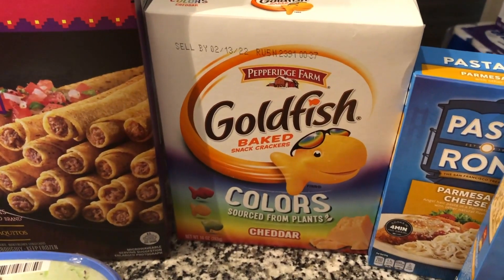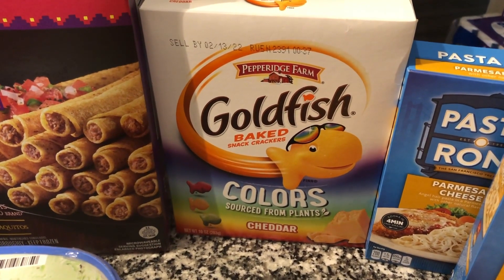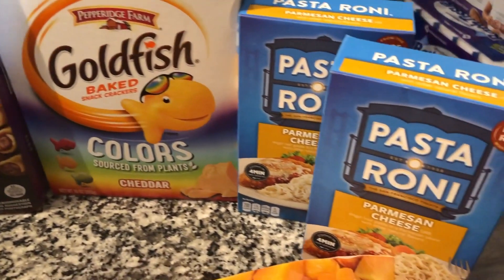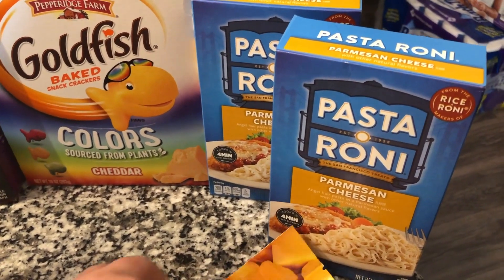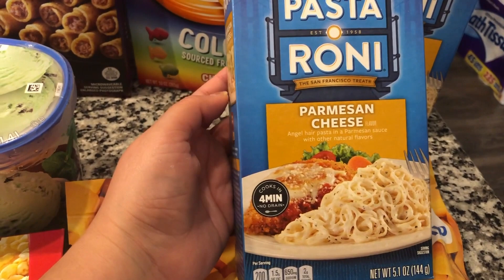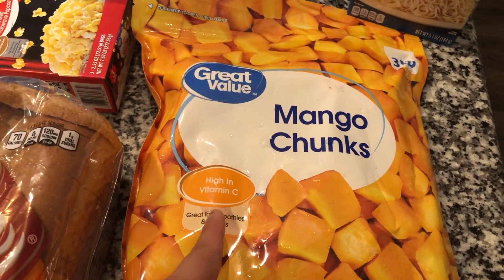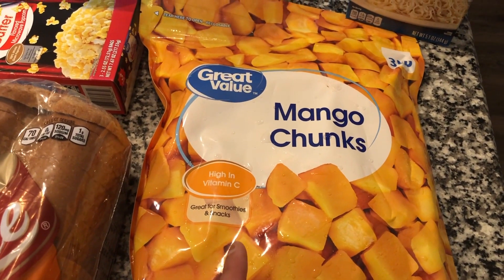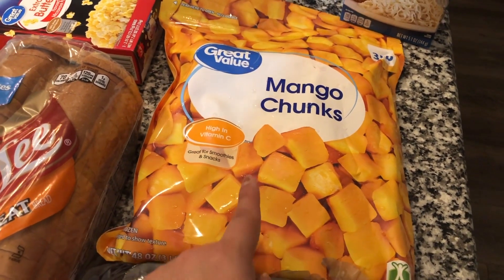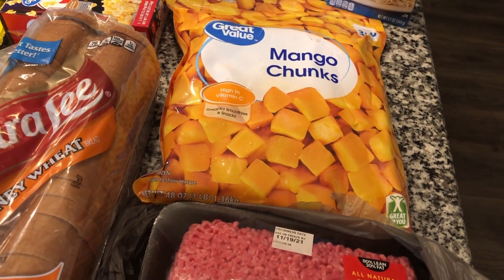Back there I got some beef taquitos — the deli mix brand, 56 in the bigger box. We were all out of goldfish; I probably should get the bigger box next time because they go through them really fast, but I got the colors goldfish. For an easy dinner side, I got the Pasta Roni parmesan cheese thin pasta. And I got a big three-pound bag of mango chunks — the kids will literally eat it in a couple of days so I always get the big bag.